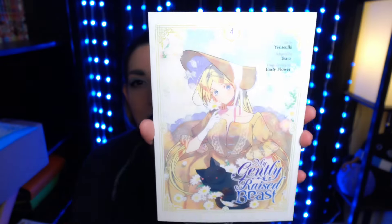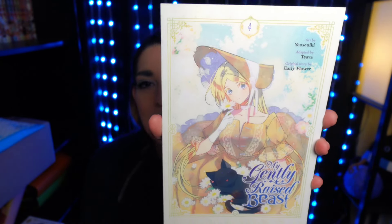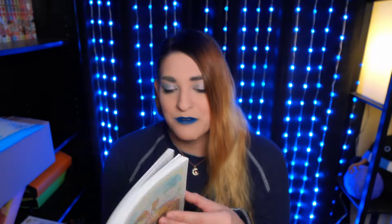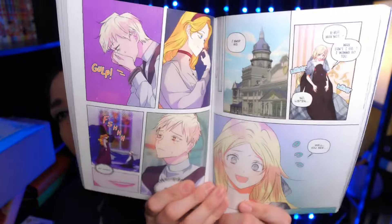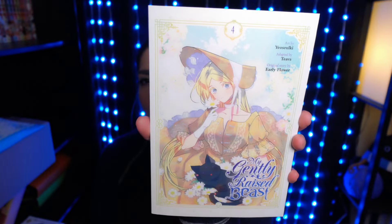It is My Gently Raised Beast Volume 4. The series is kind of ridiculous because of her romance with the panther, but it's still good — you just kind of have to accept that it's a little weird. But it's beautiful. It's not as beautifully drawn as Villains Are Destined to Die, but it's probably my second favorite of the colored manhwa that I've read. It's more pastel and bright but it's very good. So here's Volume 4.